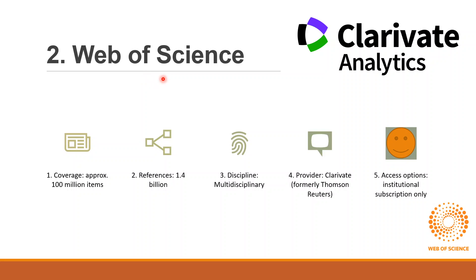Second is Web of Science, also known as Web of Knowledge. It is the second largest bibliographic database. Like Scopus, it is also multidisciplinary and covers about 100 million research items. Web of Science stores 1.4 billion references. To access this database, an institution or organization can subscribe to Web of Science. The provider is Clarivate, or Thomson Reuters.